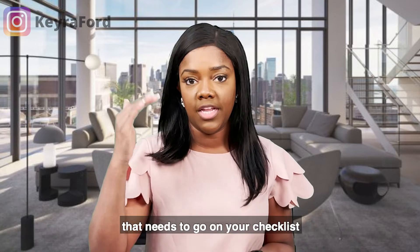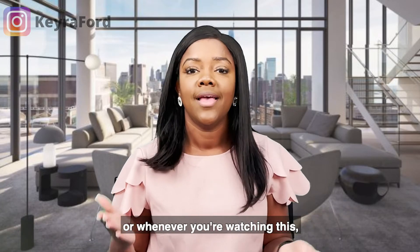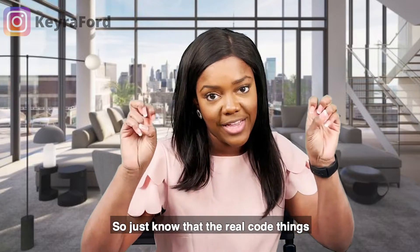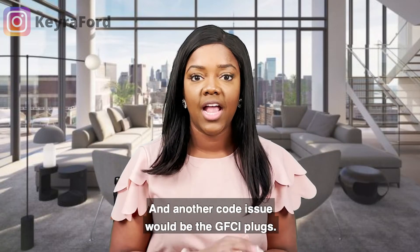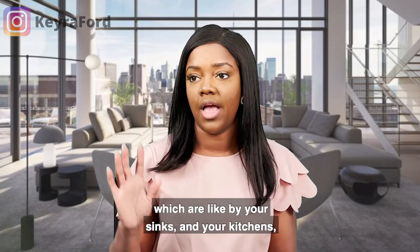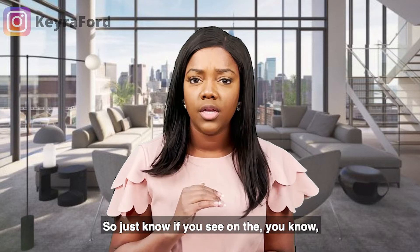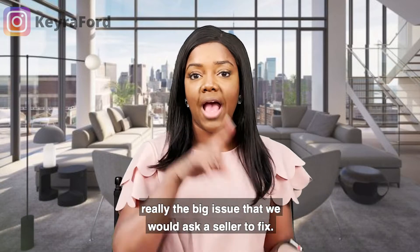The third thing to put on your checklist is code. The inspector's report is going to have a lot of things flagged as out of code. Any home not built in the current year is going to have some code issues, but that home had to be in code to be sold. The real code things to look for are the electrical panel — making sure it's not a fire hazard — and GFCI plugs, which you want near all water sources like sinks in kitchens and restrooms. Those out-of-code items are the big issues we would ask a seller to fix.